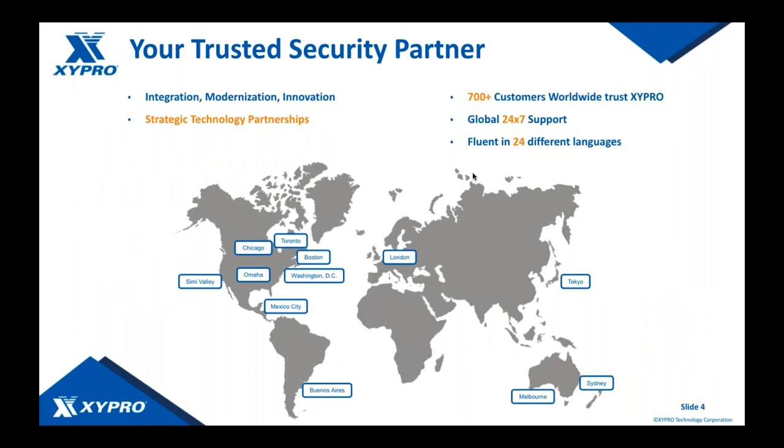Zypro is ultimately your trusted security partner. If you've got a security project, integration project, or modernization project, come talk to us. We've likely got the technology that can help you, or we're working on it through R&D. Zypro has been in this business a very long time — 700-plus customers worldwide, a globally distributed 24x7 support operation, and we're fluent in over 24 different languages. If you're more comfortable communicating in a language other than English, please let us know.